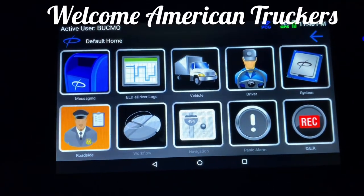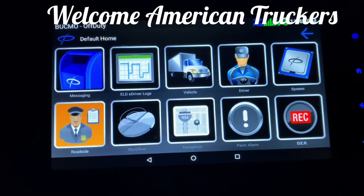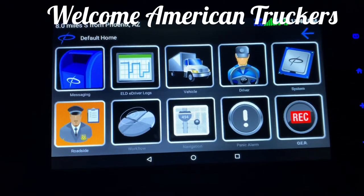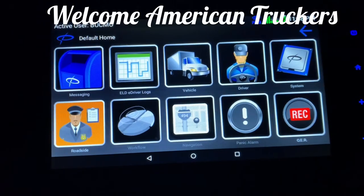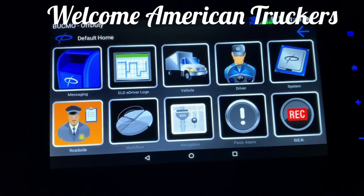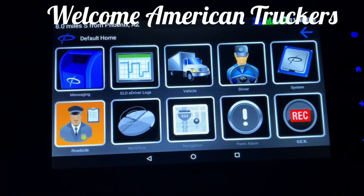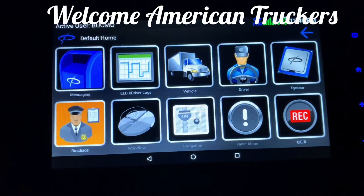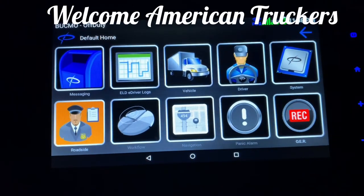How are all you American truckers out there doing today? I figured I'd do a video on PeopleNet. I used Qualcomm for a long time, and about a year ago Crete swapped over to PeopleNet. When they first swapped over I hated it, basically because I wasn't used to it. Some of this you may already know — this is basically for people going to a company that has PeopleNet, or if your company is swapping over to it.